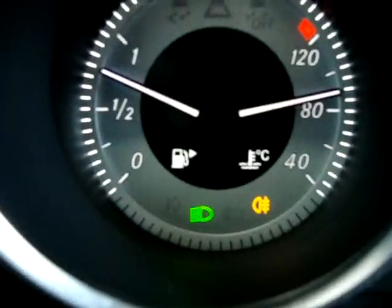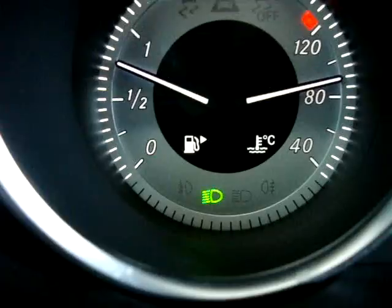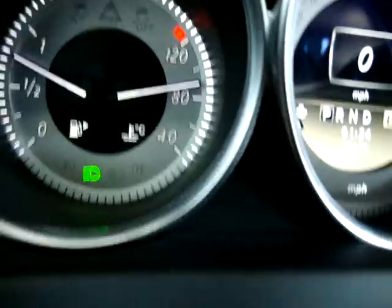Let me show you the fog lamps — the yellow ones there. The headlights are on right now because it's set to automatic, but I can turn them off if I want.